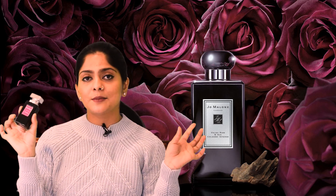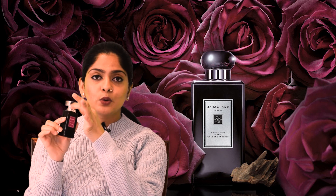Jenny Glow Velvet and Oud. This perfume has a low concentration. It has a bottle of 30ml. The Jo Malone Velvet and Oud has a black bottle with a silver lid.